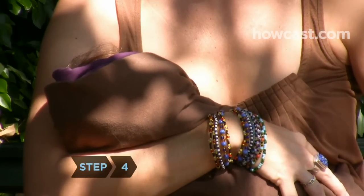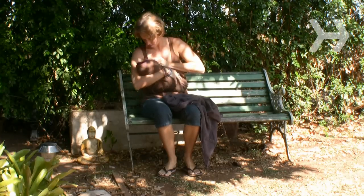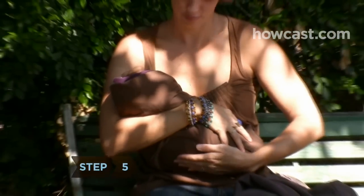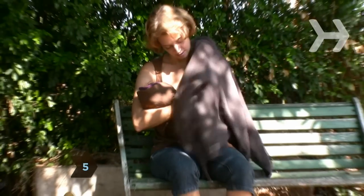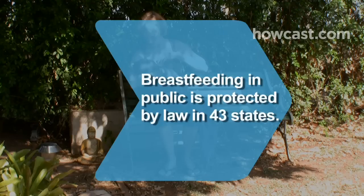Step 4: Hold your baby close to you as you expose the breast for nursing. This will shield your breast from any onlookers. Step 5: Once your baby has latched onto the breast, wrap your sweater, jacket, or shirt around yourself to cover the breast. Did you know breastfeeding in public is expressly protected by law in 43 states.